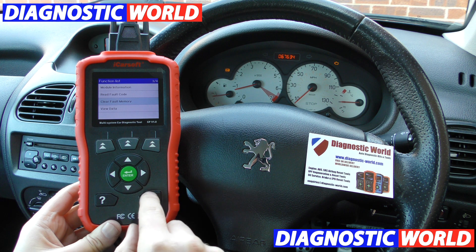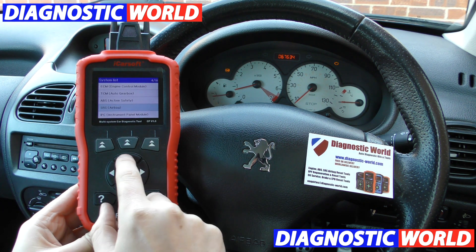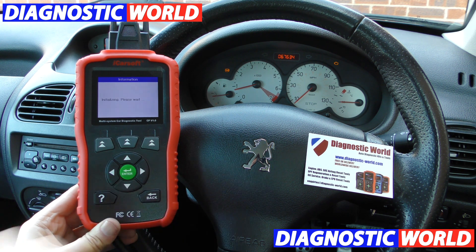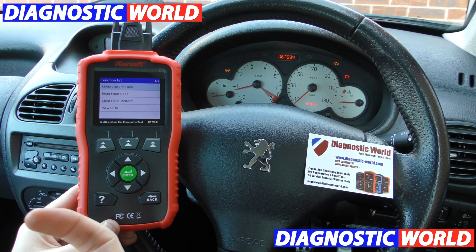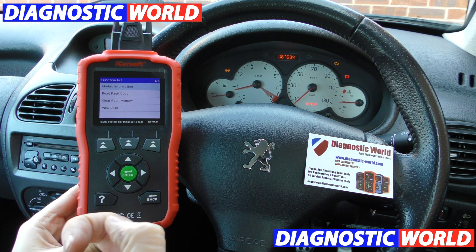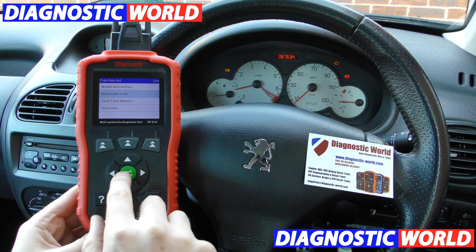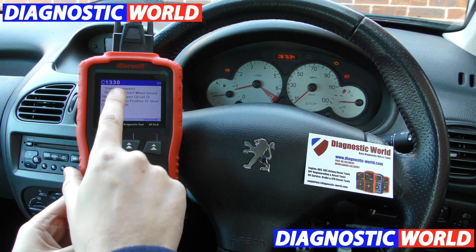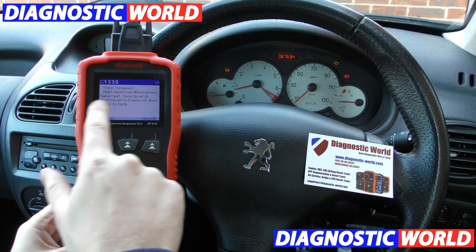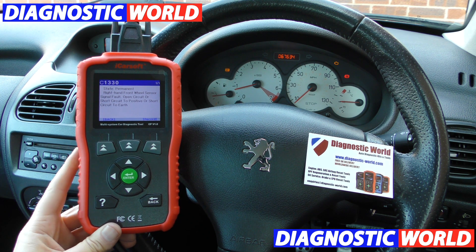Let's go and do it again on a different system. Here we have the ABS warning light. This is a fault that we triggered ourselves — we've simply disconnected an ABS sensor and connected it back up, but obviously the warning light is still there. The fault code will still be here as well. We've got C1330 — right hand front wheel sensor signal fault. A wheel sensor is an ABS sensor or a speed sensor.